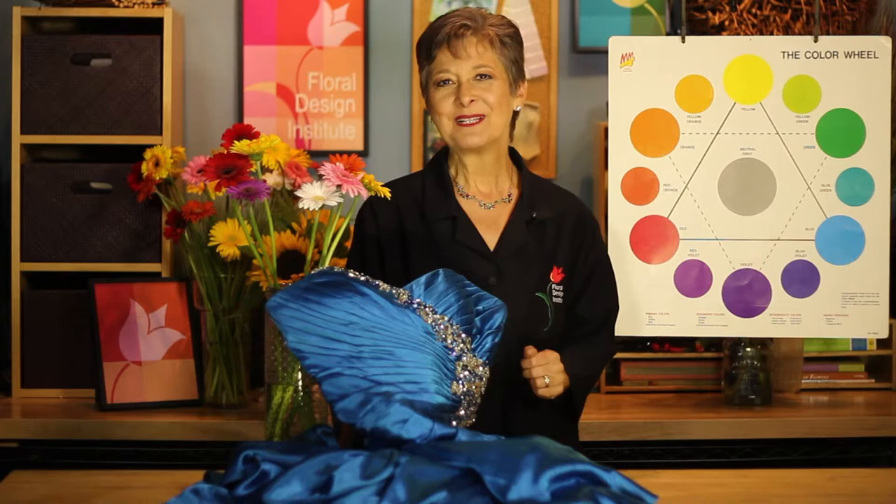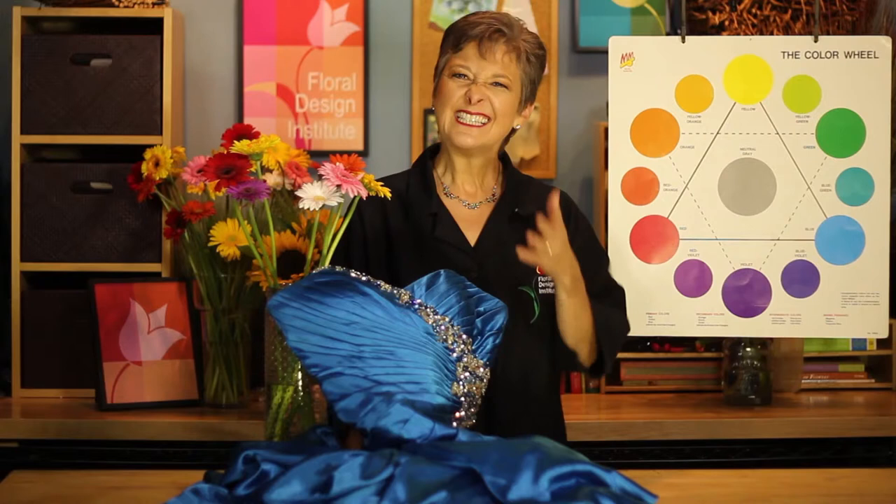Hi, I'm Leanne Kessler, Director of the Floral Design Institute. Today I'm here to share with you what color of Gerbera daisies are perfect with a bright blue bridesmaid's dress. To answer that question, let's look at the color wheel.